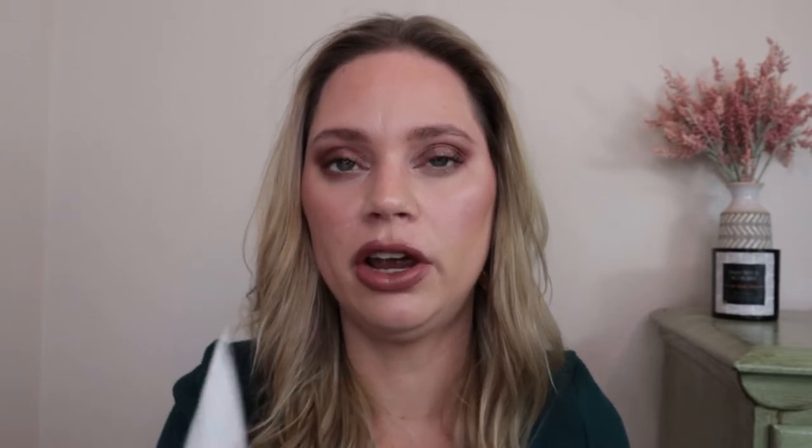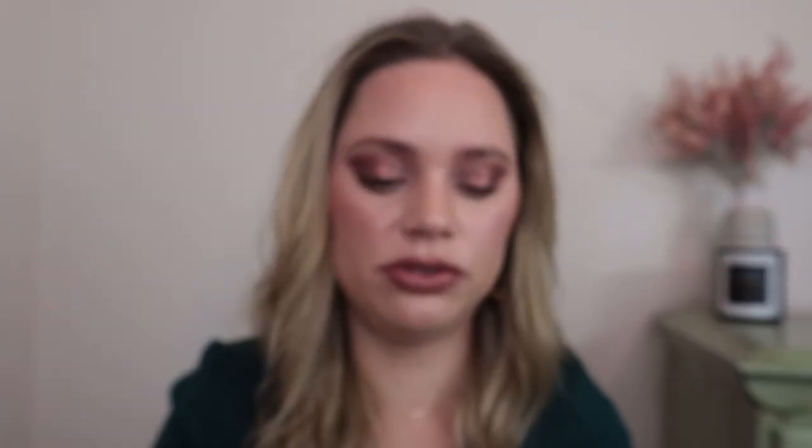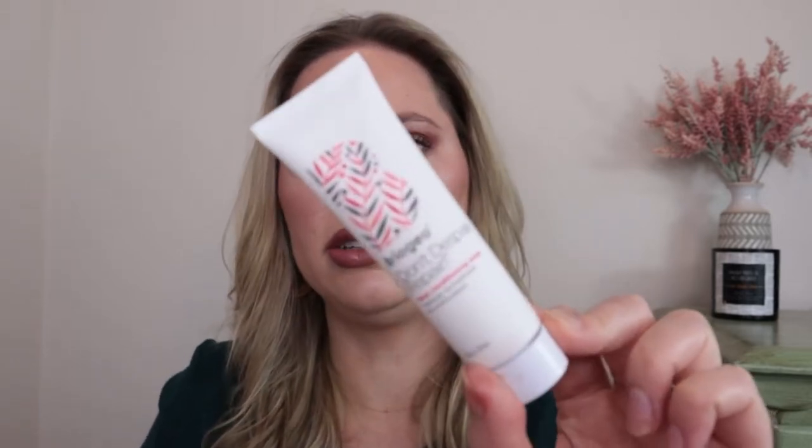The next product is from Briogeo — it's the Don't Despair Repair Deep Conditioning Mask, just a little mini size, one ounce, which would be nice for travel and probably good for a couple of uses. I haven't tried this one. Briogeo did send me a few products but not this one, and this is one of their long-standing cult favorites, so I'm really excited to try it.